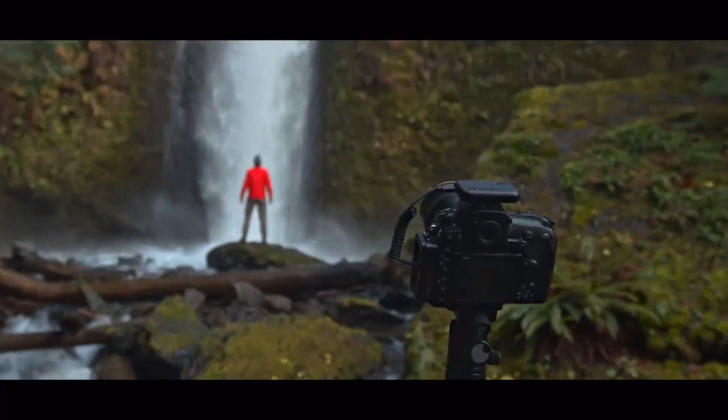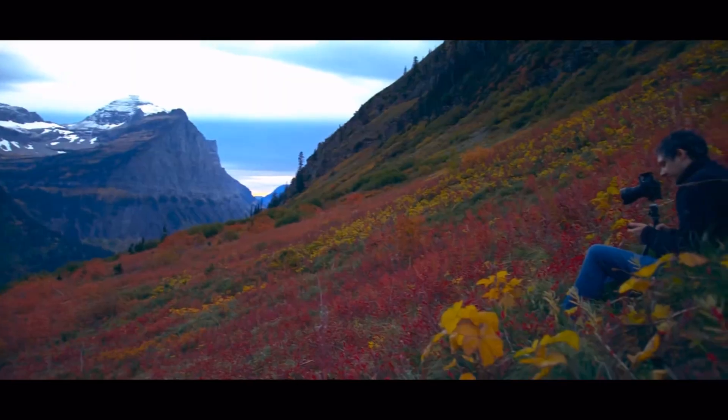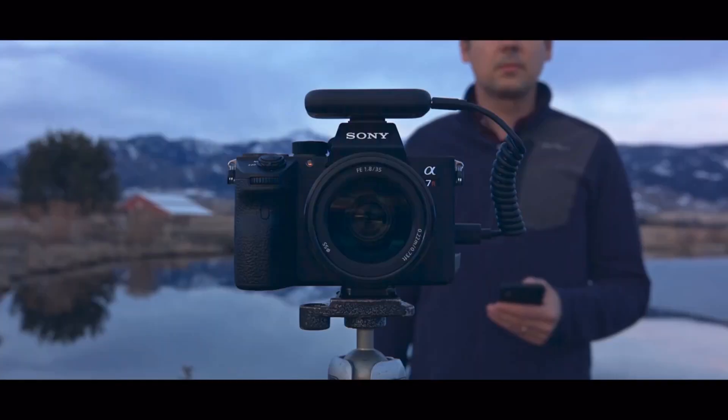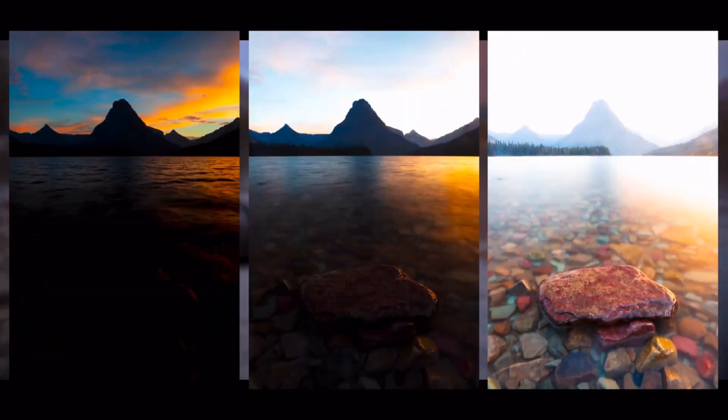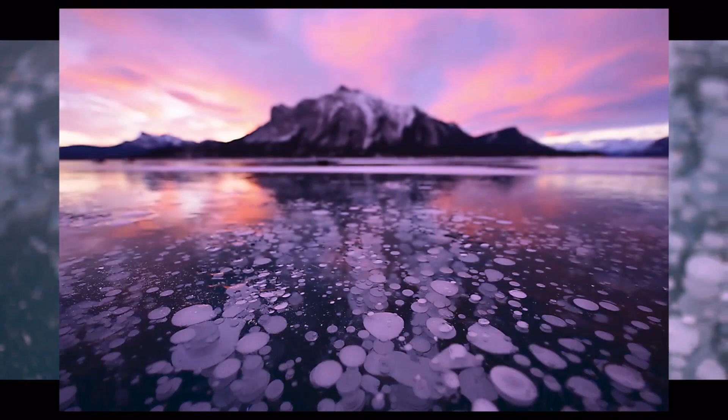Many of the great images you see today are captured by combining multiple shots through a labor-intensive process called photo stacking. With Arsenal 2, you can do this in seconds. Capture all the details in scenes with high dynamic range, and keep everything in sharp focus.